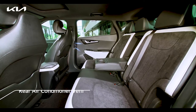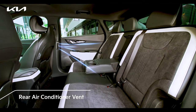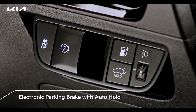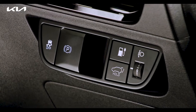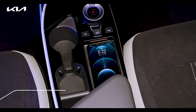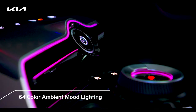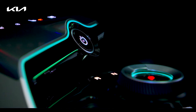A separate air outlet for the rear seat is installed inside the B-pillar to improve the comfort of rear passengers. Convenience is further enhanced by the electronic parking brake, reducing the effort significantly. Smartphone wireless fast charging is applied with a cooling function for added convenience.